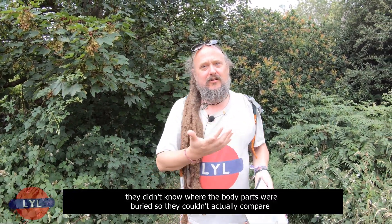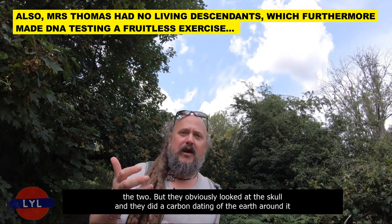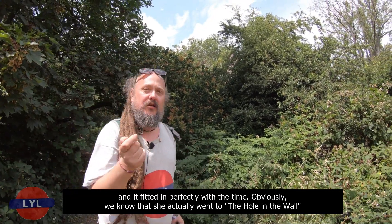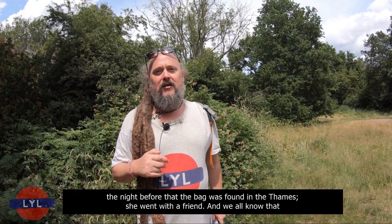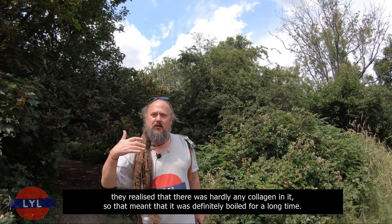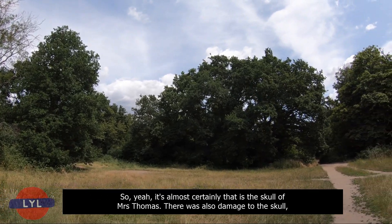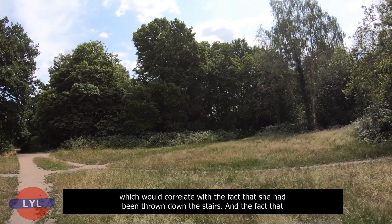They couldn't do DNA testing because they didn't know where the body parts were buried to compare. But they looked at the skull, did carbon dating of the earth around it, and it fitted perfectly with the time period. They found that there was hardly any collagen in the skull, meaning it had definitely been boiled for a long time. It's almost certainly the skull of Mrs Thomas. There was also damage to the skull that would correlate with her having been thrown down the stairs.